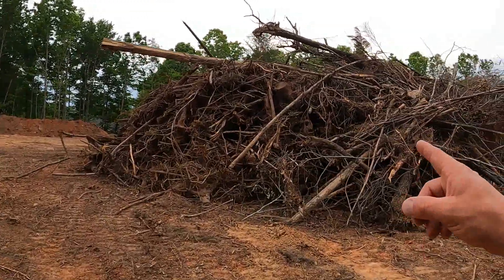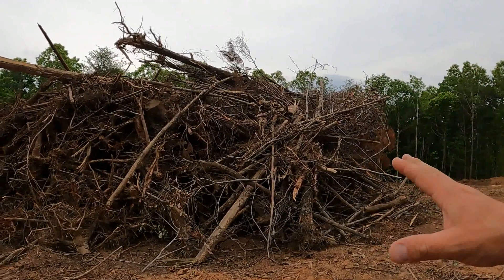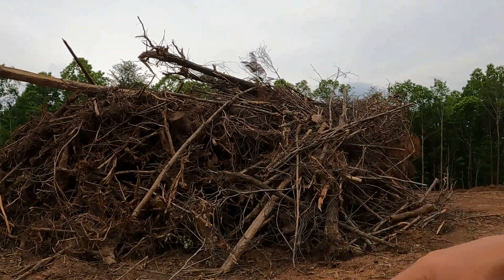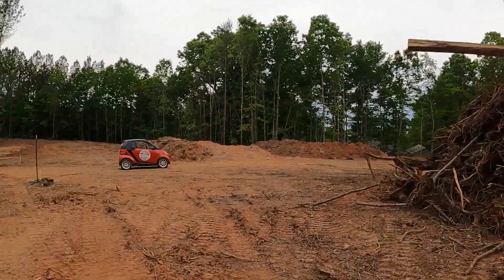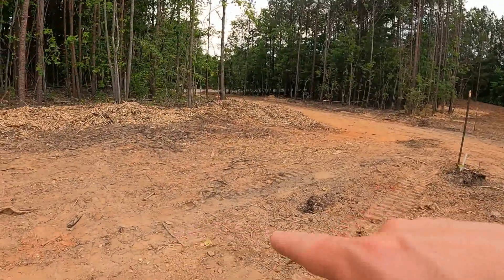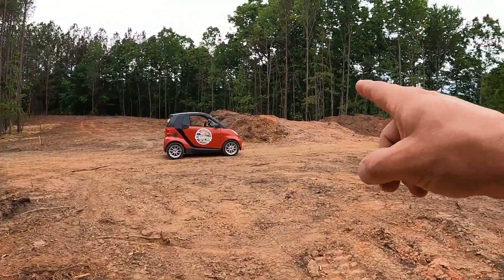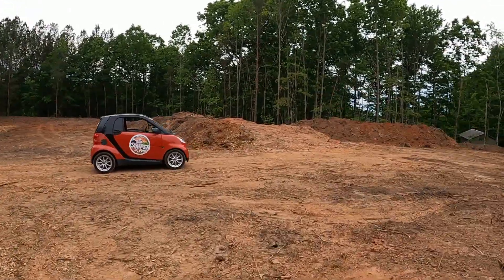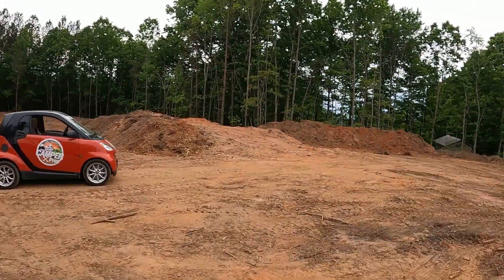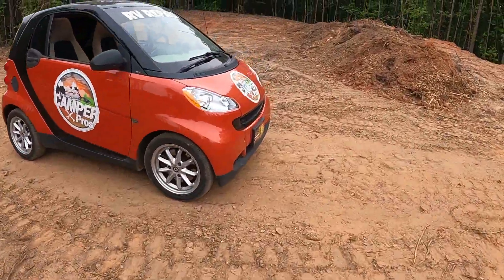We can't do the dozer until the pile is burnt, and we don't want to burn anybody's house down, so we've got to get the fire department here for a donation to watch it. We're going to torch this up when it's raining — not now, it's way too dry. Bill did really good here. We've still got some sticks to take out, and we're going to turn RVs around right here. There are constantly sticks you've got to pick up.